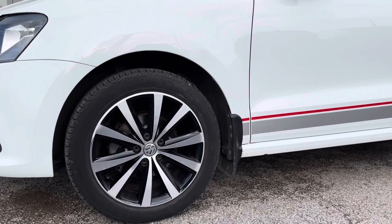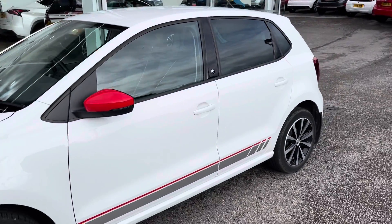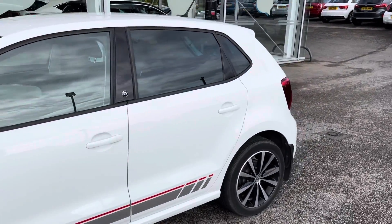Panning up the car, you can see the red wing mirror caps adding a lovely pop of colour to the car. The rear of the car also has privacy glass.